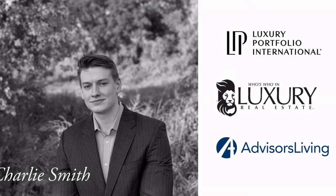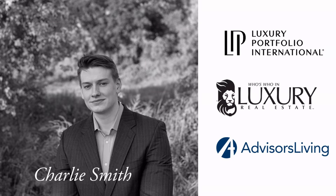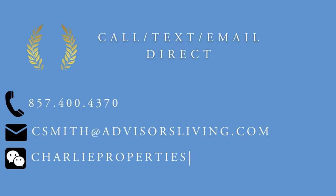My name is Charlie Smith. I'm a Boston real estate advisor specializing in condo buildings and new construction. If you want to learn more about the greater Boston real estate market or want access to exclusive property listings not on the market, please reach out to me. I am at your full disposal and ready to assist.